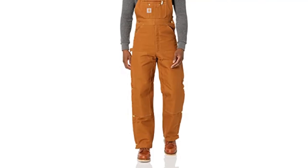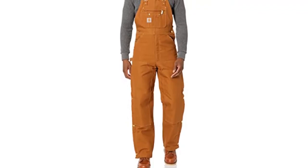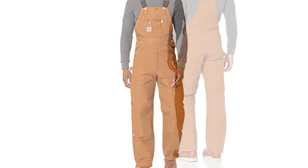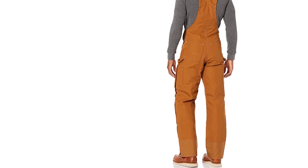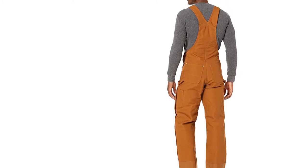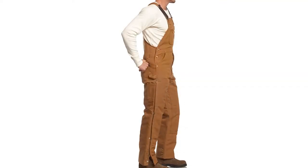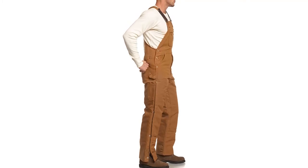This duck zip-to-thigh bib overall is quilt lined to keep you warm on the job. It is made of 12-ounce 100% ring spun cotton duck with a 100% nylon quilted polyester lining to the waist, and features ankle-to-thigh leg zippers with protective wind flaps. The chap-style double front has clean-out bottoms that can accommodate knee pads. It is built with adjustable front elastic suspenders, and the updated front bib pocket features a zipper closure to hold gear and electronics securely.